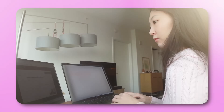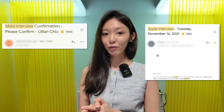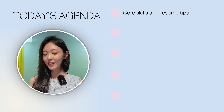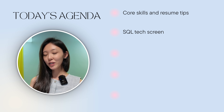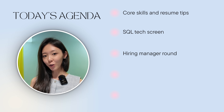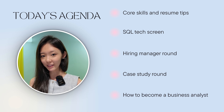I've been working as a business analyst for six years now in New York City. I've also interviewed at Meta and Apple and have helped a lot of my friends prepare for their business analyst and data analyst interviews. Today I want to break down how I would prepare if I were to do it all over again. First, we'll go over core skills and resume tips; second, the SQL tech screen; third, the hiring manager and case study round; and finally, a bonus on how to actually become a business analyst.